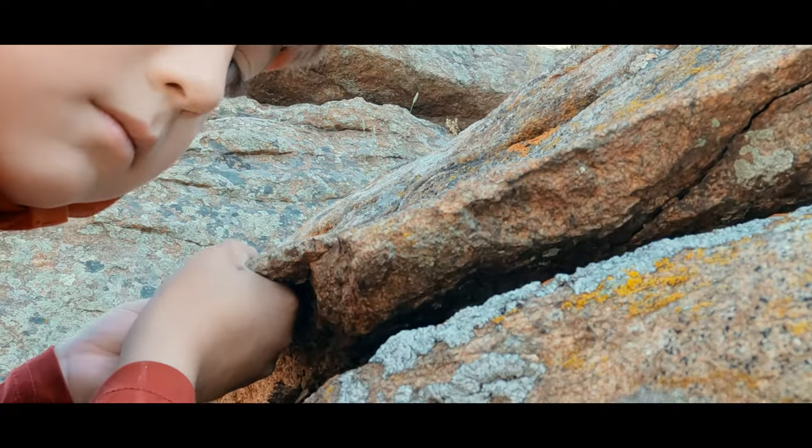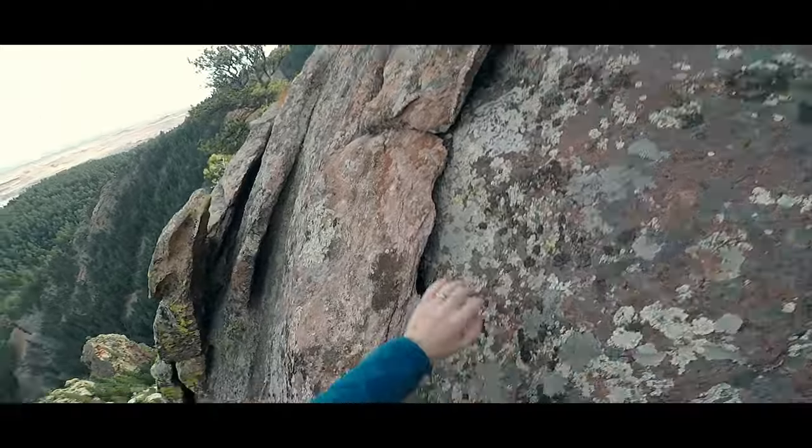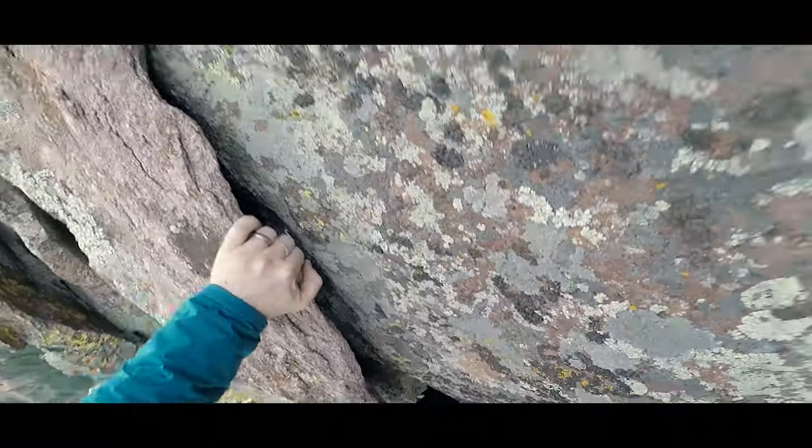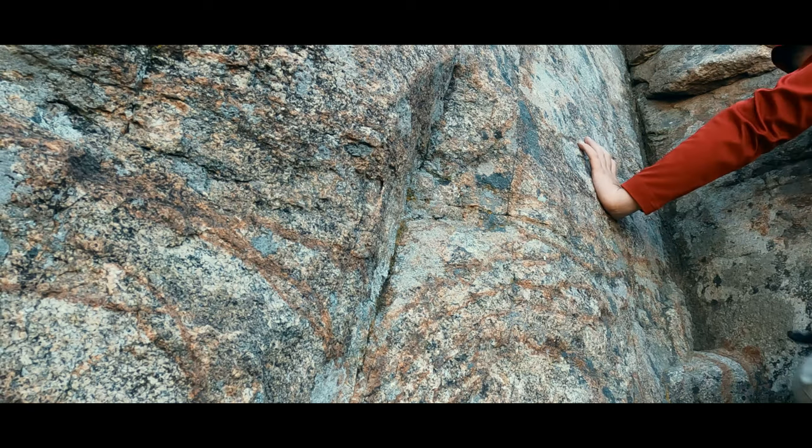A flake is a thin piece of rock somewhat detached from the main face. These can be dangerous if weighted too suddenly, like when taking a fall. A dish is a small concavity, like a shallow bowl.